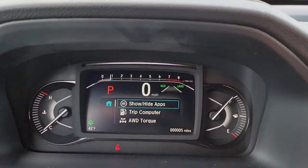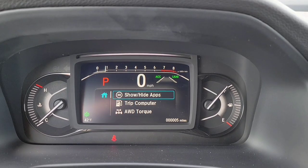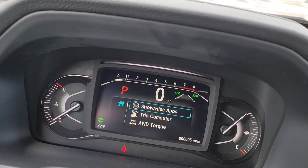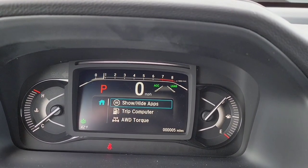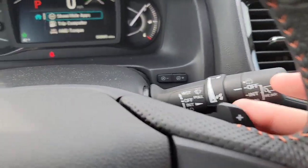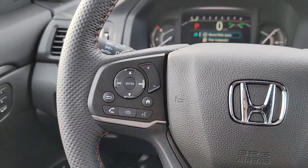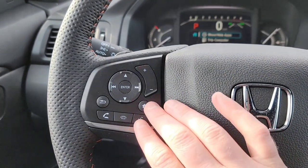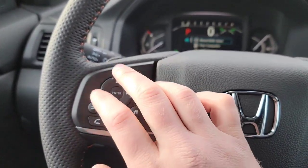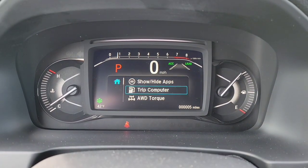The Lane Keep Assist works for highway driving between 45 and 90 miles per hour. When it finds lane lines and you're at the proper speed, the dotted lines on the display fill in white as confirmation. When active, if you drift out of your lane it beeps and re-centers you. You can customize the sensitivity and whether it re-centers you. All media controls are on the left side of the steering wheel — hands-free phone, pick up, hang up, voice command, volume control, and mode switching between stations.